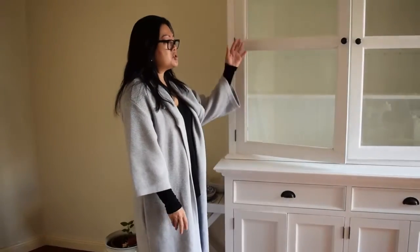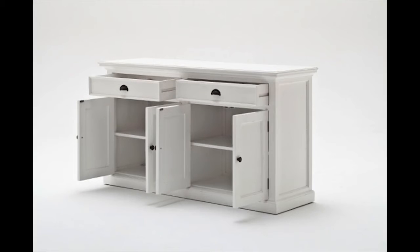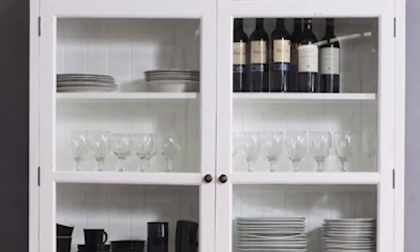It comes in two separate parts — the hutch with its own box and the buffet in its own box. All you need to do is put the hutch on top of the buffet and secure it in the back with steel bolts and an allen key, which we provide you with.